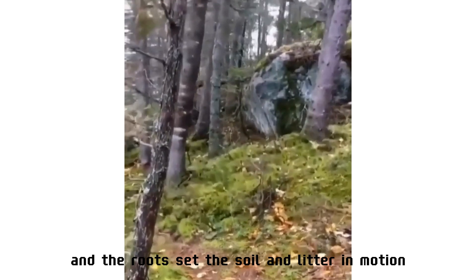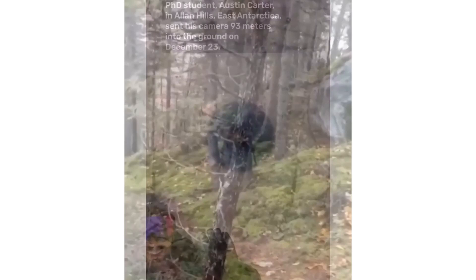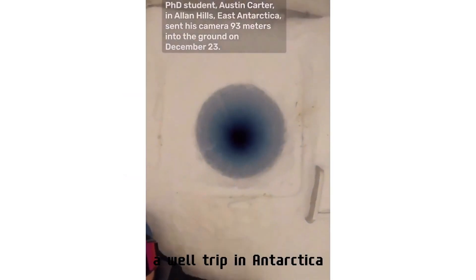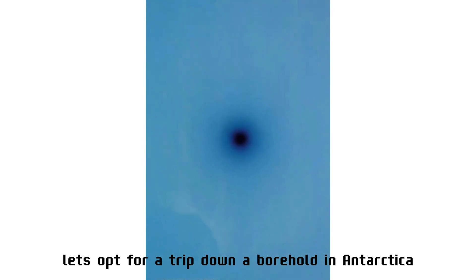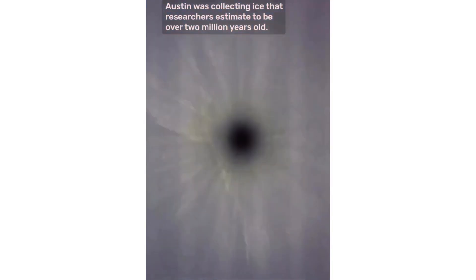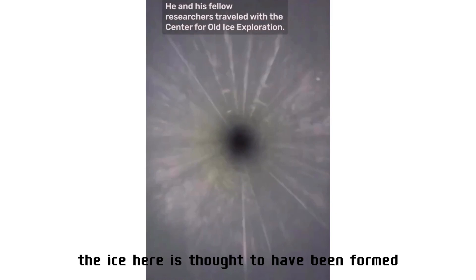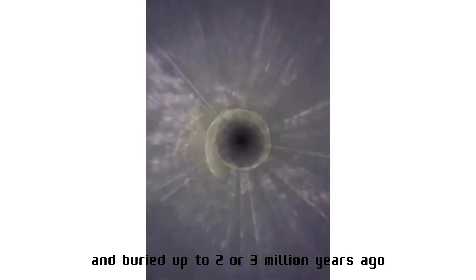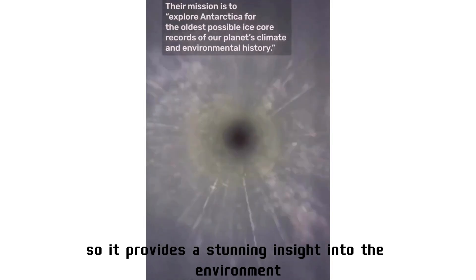Instead of a trip to the sea and sand, let's opt for a trip down a borehole in Antarctica. The video shows a camera being pushed down a 93-meter hole in East Antarctica. The ice here is thought to have been formed from buried snow up to two or three million years ago, providing a stunning insight into the ancient environment.